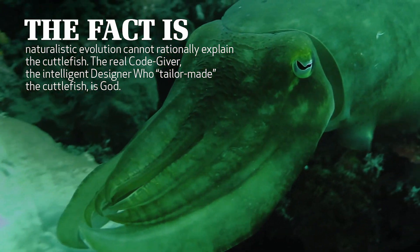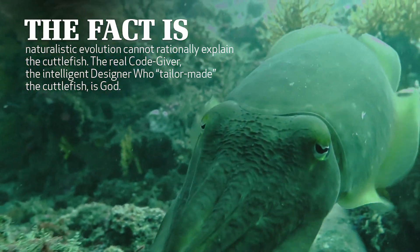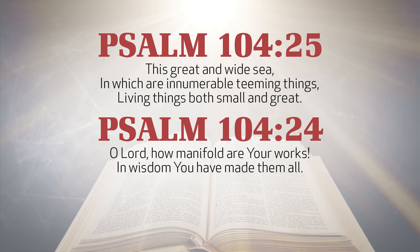The real code-giver, the intelligent designer who tailor-made the cuttlefish, is God. As the psalmist proclaimed, this great and wide sea in which are innumerable teeming things, living things, both small and great — O Lord, how manifold are your works! In wisdom you have made them all!